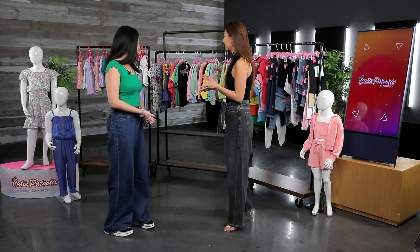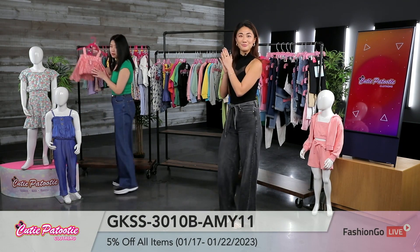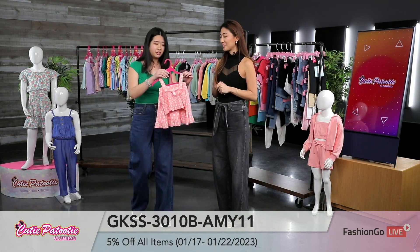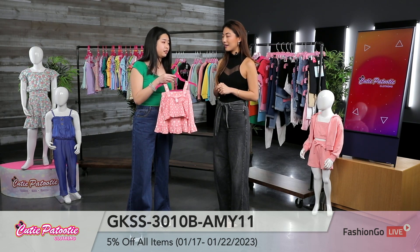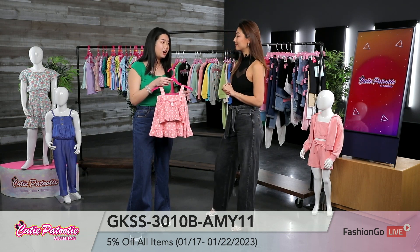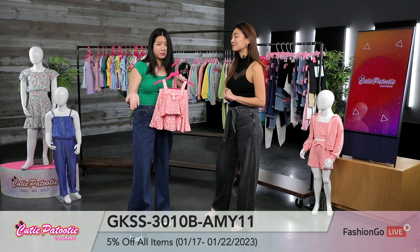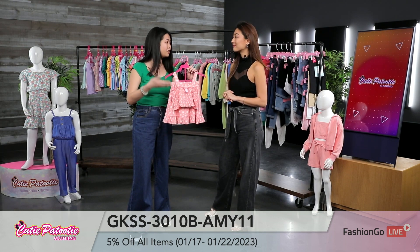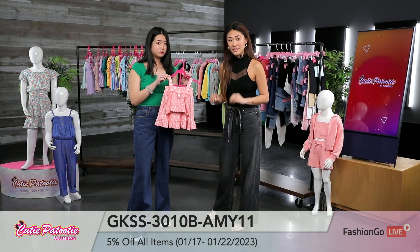With that said, let's get started. So let me go ahead and show you one of our most popular items right now. We believe that sets are trending for summer 2022. And you know, when you're a mom, you're on the go, you don't have time to think about what your daughter is wearing. So sets are just the perfect thing. I know you guys know I'm obsessed with sets.